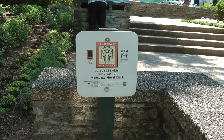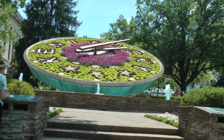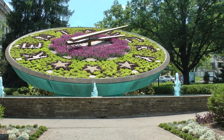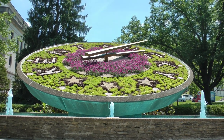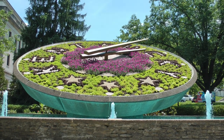And this is the Kentucky Floral Clock. I've never seen one like this. It's got a little fountain here. This is one of the largest in the world, and it's similar to the famous clock of Edinburgh, Scotland.